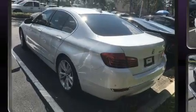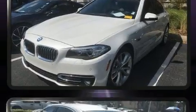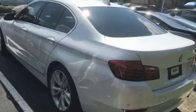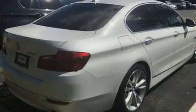Comfort and convenience were prioritized within, evidenced by amenities such as power front seats, an automatic dimming rear-view mirror, and power windows. With high-intensity discharge headlights illuminating your path, you'll always appreciate maximum visibility.